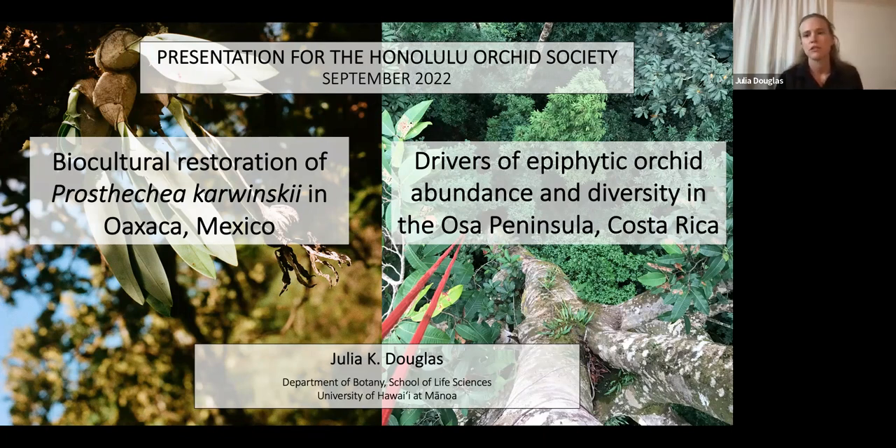Both of these elements are chapters of my PhD. I originally started working in Mexico, but wasn't able to go for a few years during the pandemic. While I wasn't able to go, I developed this other project in Costa Rica and worked on that in 2021. The fieldwork for Costa Rica is entirely done. But now I'm back in Mexico working to finish the restoration project. I'll start first by talking about the biocultural restoration of Prosthechea karwinskii in Oaxaca.